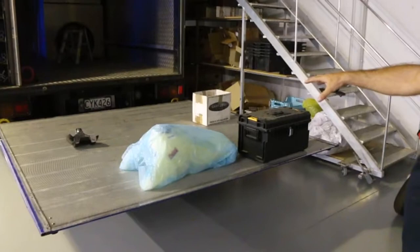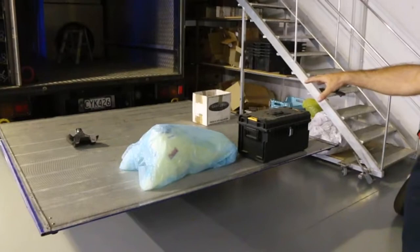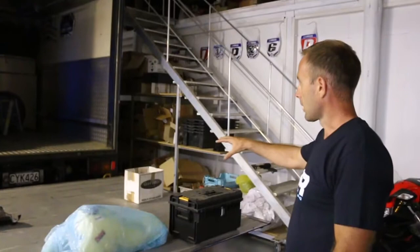Over here we have boxes and rags for when we're sending stuff out. On the tailgate there's bits and pieces ready to load the truck up for the next race — I tend to put it on there and then we load it all at once.